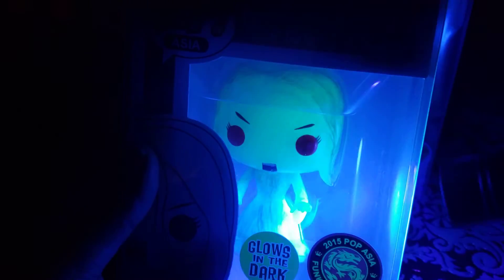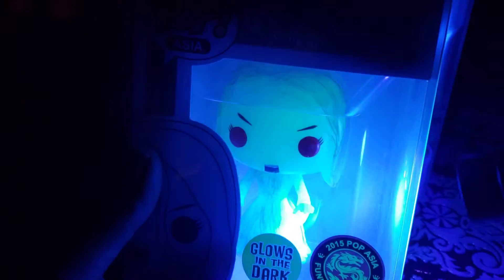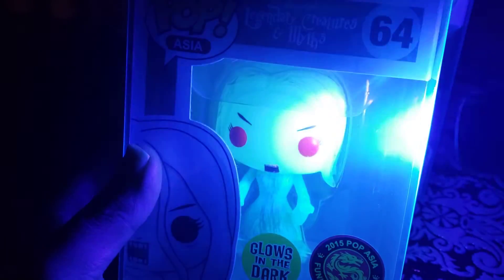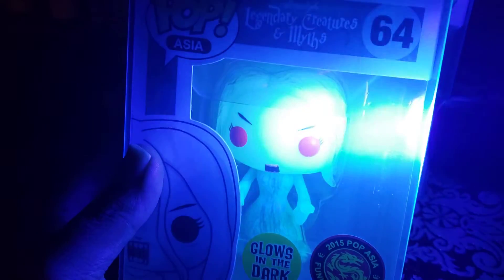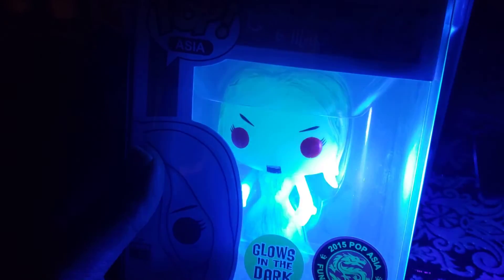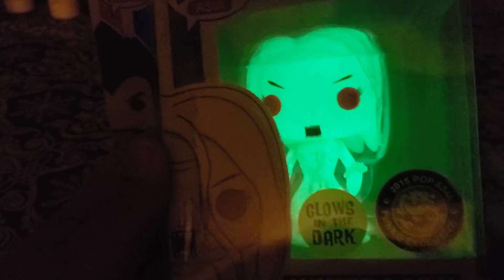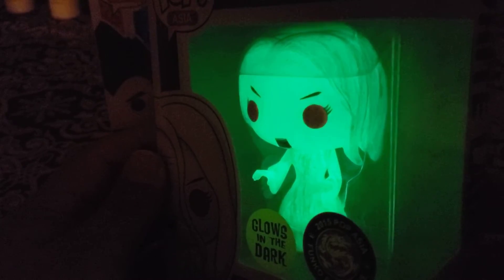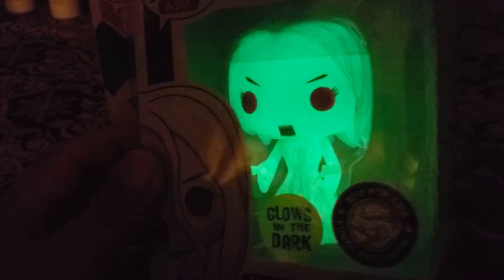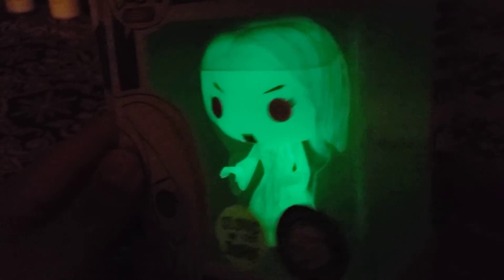Maybe I'll make this a thing — grab a couple glow-in-the-dark pops every now and again and show off the glows. I have a lot of glow-in-the-dark pops, a lot of grails, and regular stuff in the $10–$30 range. Maybe make this a series! Look at that White Lady glow — that is so sick! Look how bright that is. Such a dope pop, a grail for sure.